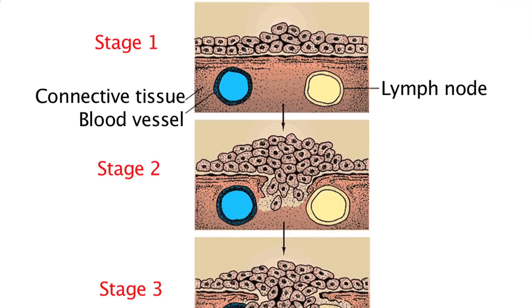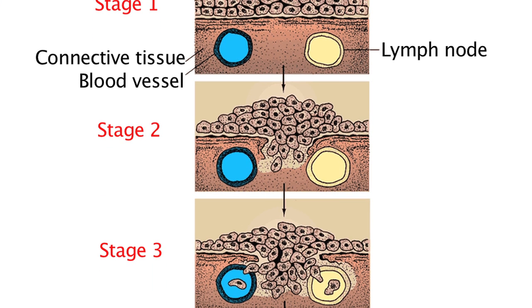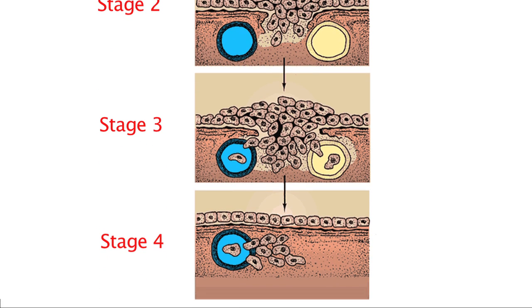Stage two is when the tumor is a bit bigger — it's invaded into the muscle or more, but still there are no lymph nodes that are positive. For stage three patients, those patients have nodal involvement of their cancer, so they benefit from surgical resection followed by six months of chemotherapy. The goal is to treat micrometastatic disease — small cancer cells in the bloodstream or lymphatics — to reduce the risk of recurrence.